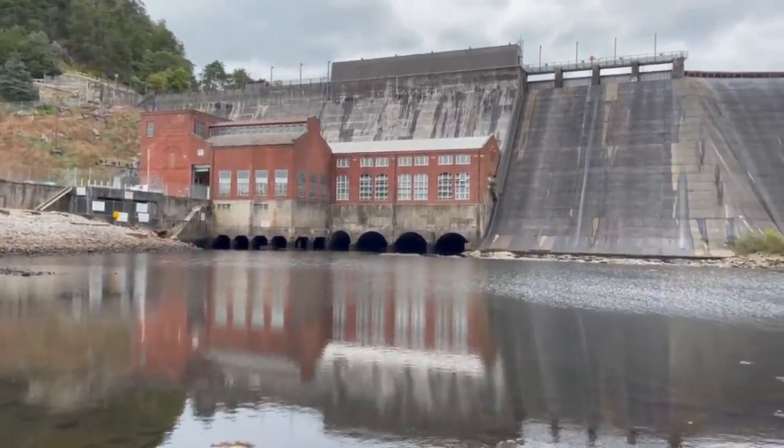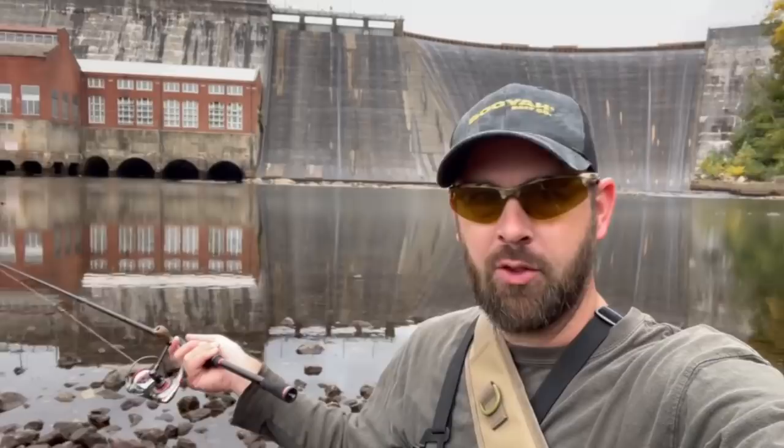Well, here we are. Really cool place. I'm below Ocoee Dam number one. Pretty popular area around here. It's a really old dam - I think it's one of the oldest ones, built like 1910 or something like that. It's crazy. Right above me is Parksville Lake. This right here is the Ocoee River.